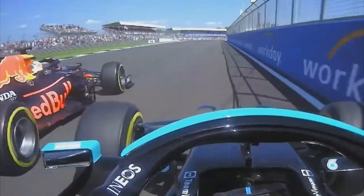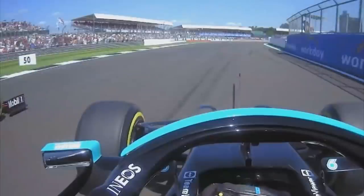On the entry to Copse Corner, you can see Lewis Hamilton gets in the slipstream of Verstappen on the run to Copse, then pulls to the inside trying to make a surprise move for the lead of the grand prix. As we get to about this point, where Verstappen and Hamilton are just starting to lift off going into Copse, Hamilton is almost fully alongside but Verstappen still has just about enough of his car ahead.